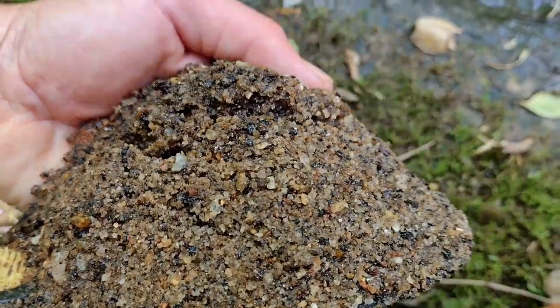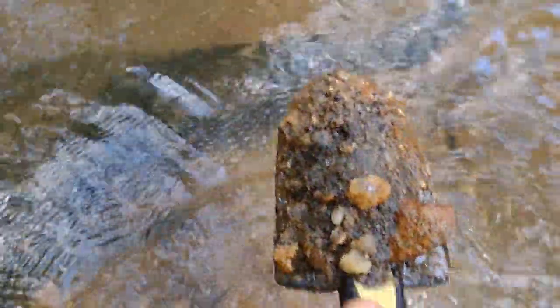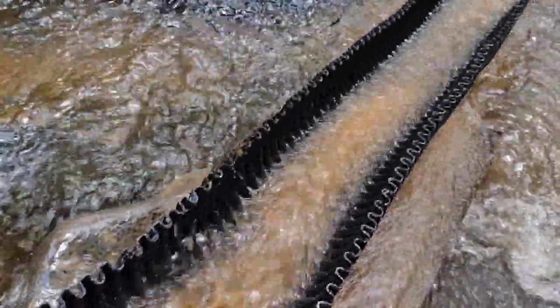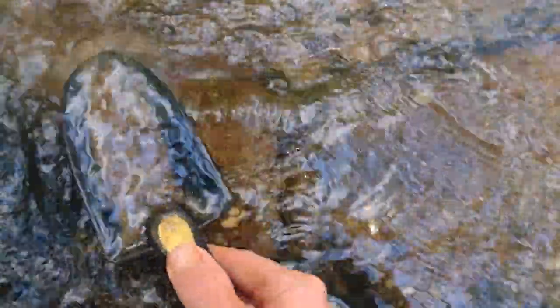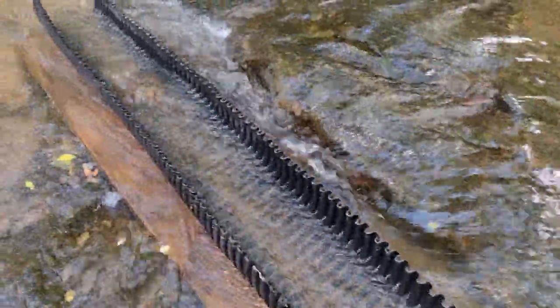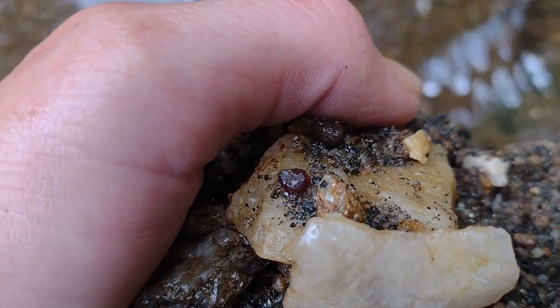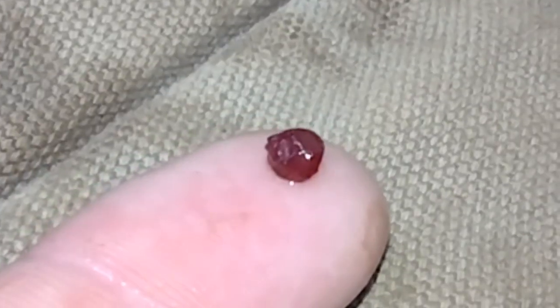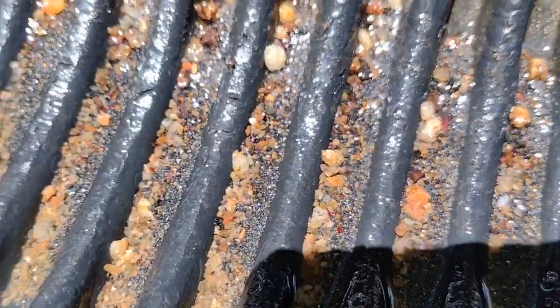Now that's some good looking pay dirt right there. Look at that color. On another adventure, cleaning crevices. Look at that pretty garnet, right there, right in the middle. I like seeing those garnets and all that black sand.